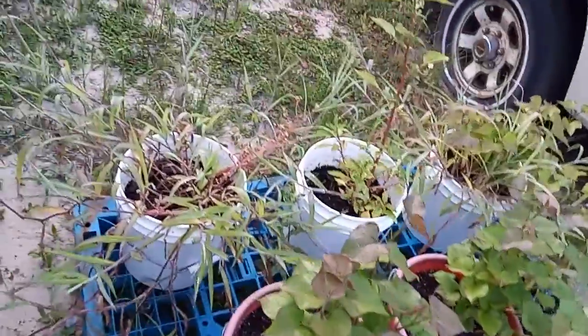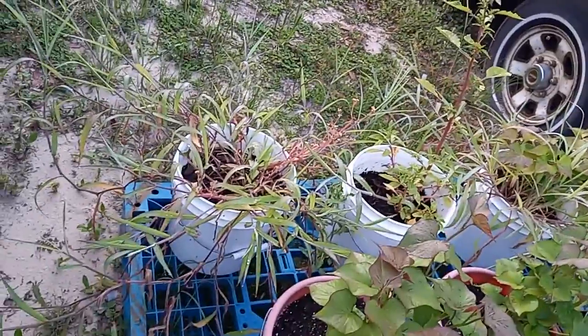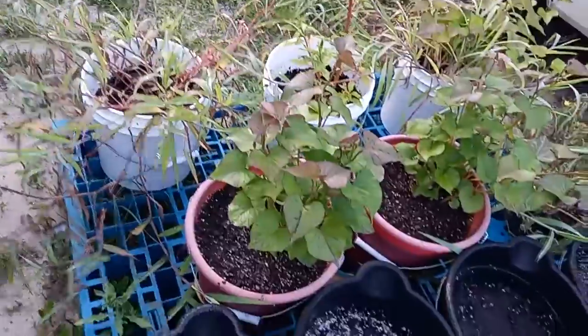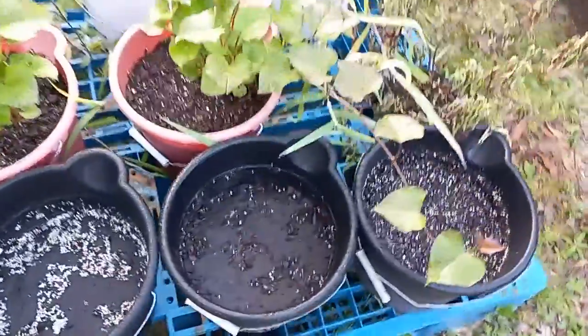Over here I've got three red sweet potatoes in the white buckets — they're growing. I've also got two more red sweet potatoes. And in these black buckets I've got some Yukon gold, but they're not doing anything either.